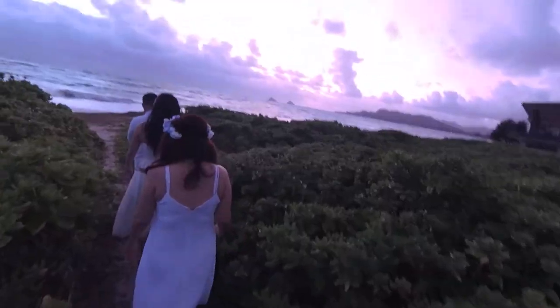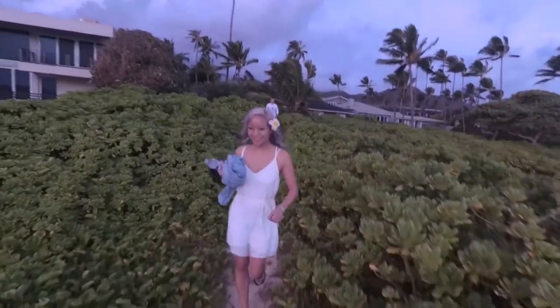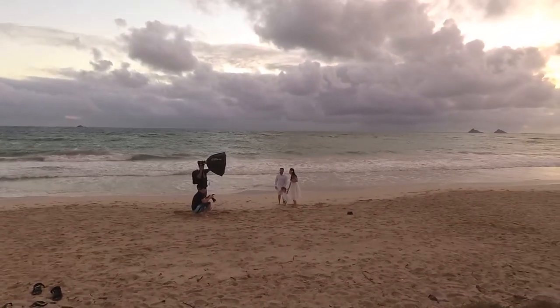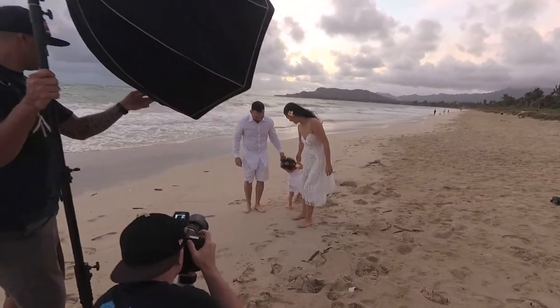Knowing we had access to a private beach, we had to take advantage of it, so we used Airbnb Experiences to find a photographer for a family photo shoot. The weather turned out to be a bit overcast but I think it added a dramatic effect to the photos. The entire session ended up costing about $300 for one hour.